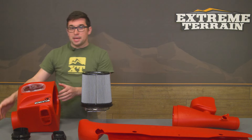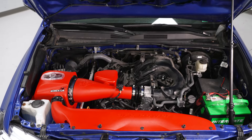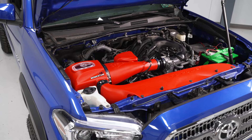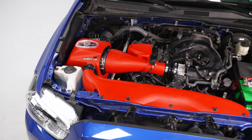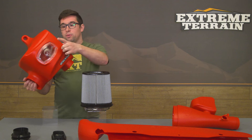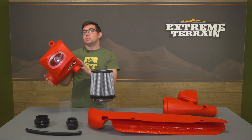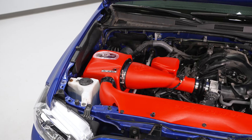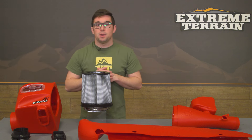This air box being a single piece means there are no seams and fewer ways for hot air to creep in from elsewhere in the engine bay, so your intake air temperatures remain nice and low because the air is coming from outside the truck. There is also a cool clear lid on the top that is already sealed in when you get it, allowing you to check the condition of the filter without disassembling anything.